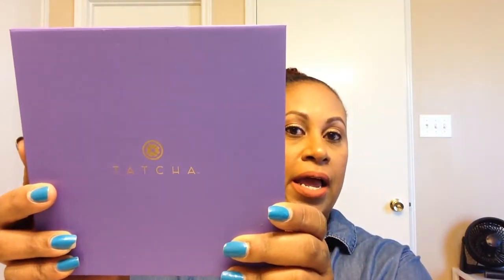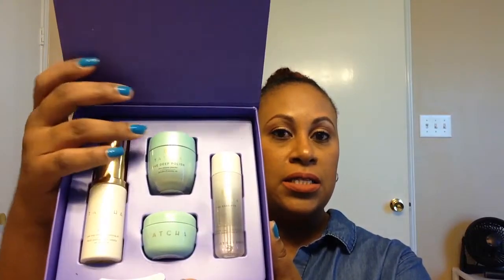A new brand that I have discovered is Tatcha — T-A-T-C-H-A. This is the Starter Ritual, and this is for oily to normal skin. I have very oily skin — it's so annoying. This has just been within maybe the past three to four years. This is the packaging, and I died — I live for this packaging. So it comes with a cleansing oil, a polish which is an exfoliator, an essence — which in Asian culture is not like a serum, it is called an essence — and then a water cream. I just tried all four of them together last night and I was pretty impressed. I will keep you updated on that.